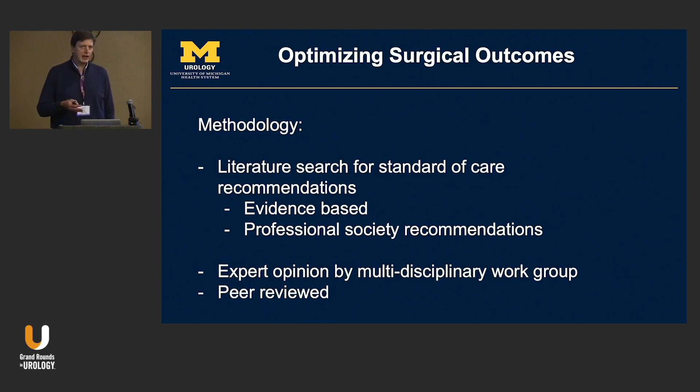This paper had structured methodology: the literature was reviewed, particularly societal recommendations and key papers, and a work group was created to aggregate the evidence into a digestible format. Professional society recommendations were heavily weighted to bring that information accessible to urologists. There was expert opinion based on evidence, and it was peer-reviewed by the AUA.